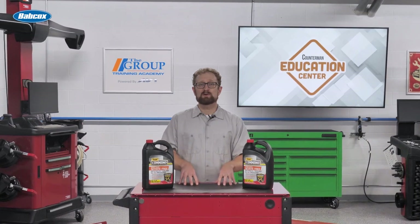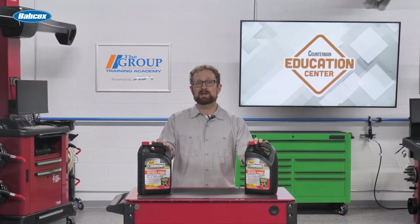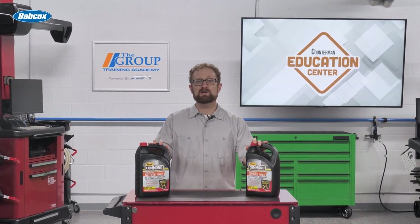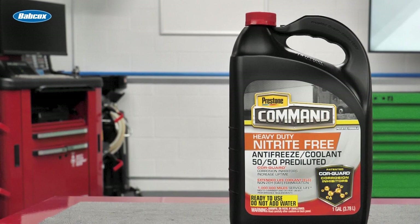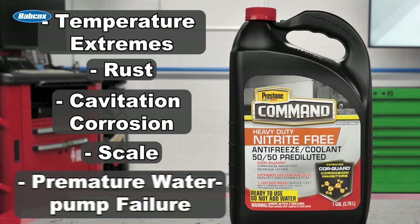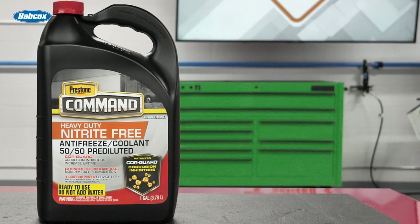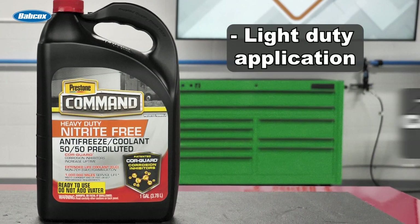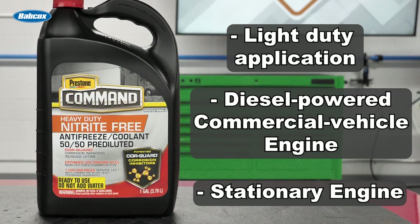When your customers are looking for a coolant antifreeze product for their heavy-duty engine, you can feel confident recommending Prestone Command heavy-duty nitrite-free extended life coolant. This is the most advanced formulation that prevents temperature extremes, rust, cavitation corrosion, scale, and premature water pump failure. This product is compatible with any nitrite-free heavy-duty OAT coolant in any light-duty application, diesel-powered commercial vehicle engine, or stationary engine with aluminum or other engine metals.